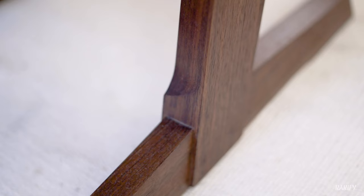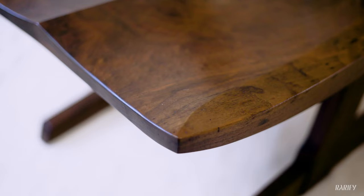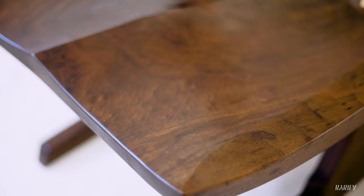Now what's special about this piece — there are actually three things: one is its design, number two the materials, and number three details. This specific example has an amazing figured Clara Walnut single board seat, which is very different from most others that have plain glued-up black walnut seats. This is a more desirable wood with more figure from California.